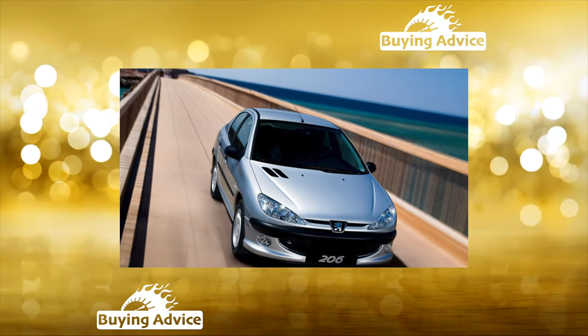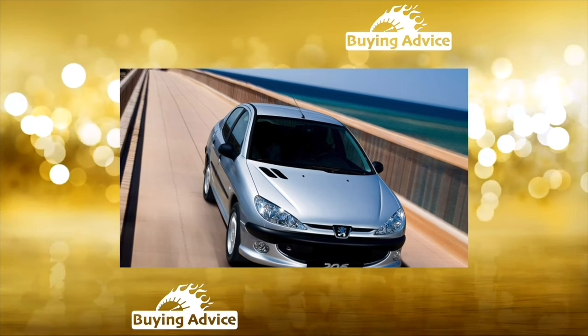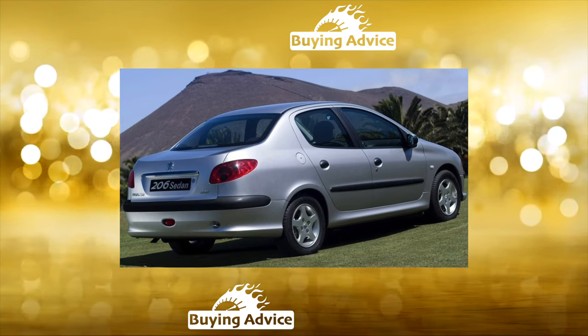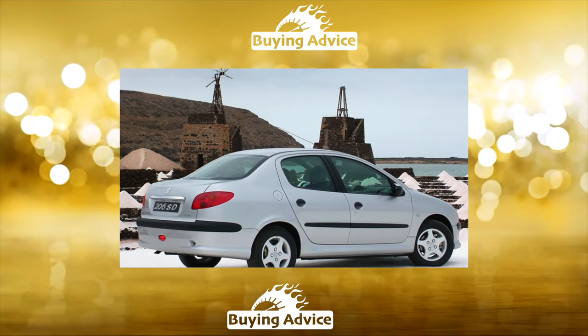The trunk of the coupe cabriolet is noticeably more spacious than that of a regular Peugeot 206 hatchback — 410 liters instead of 250 liters. True, this is with the roof up. If you fold it, there will be only 150 liters of usable volume.